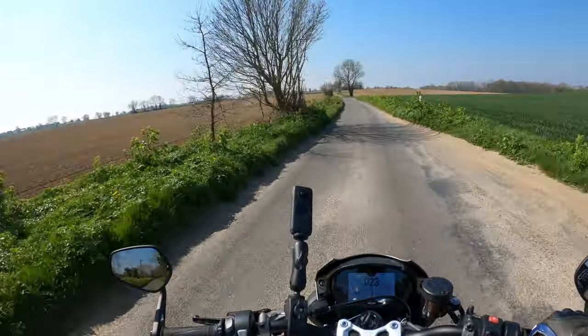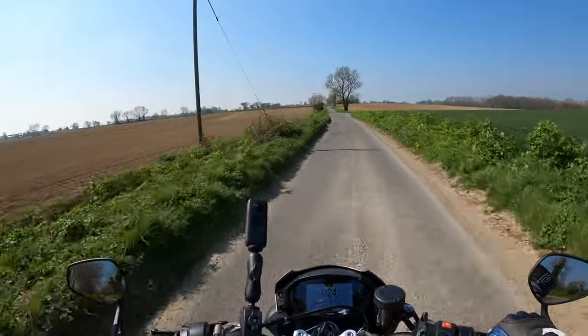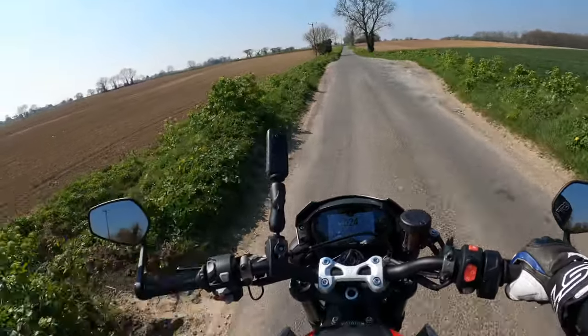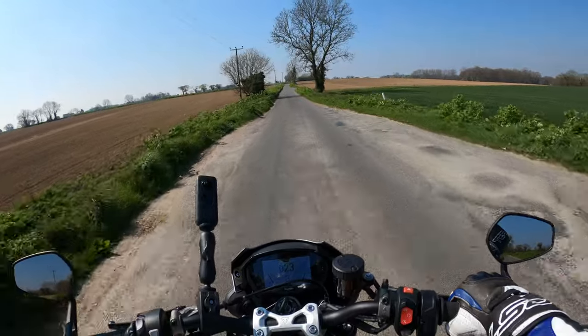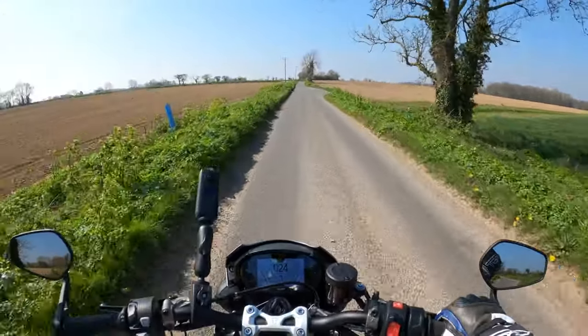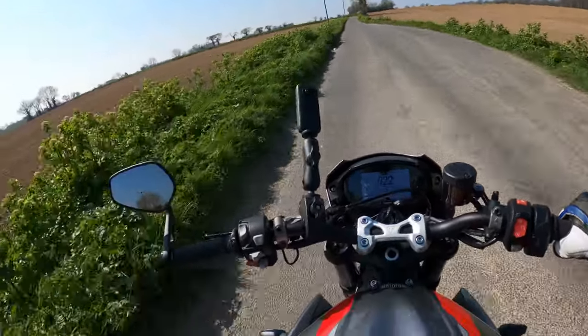The heated grips, which I actually installed myself — I bought them as a genuine Triumph accessory — they don't tend to warm up that well in my opinion. They do warm up, but that's another niggle.